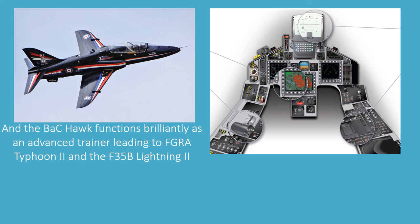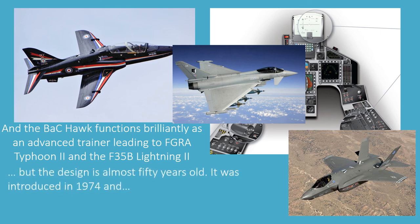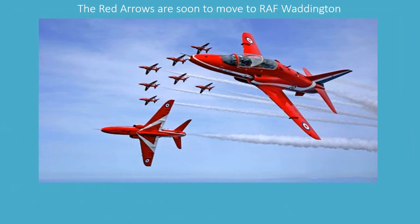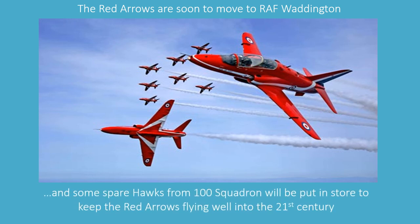The BAC Hawk functions brilliantly as an advanced trainer, leading to the Eurofighter Typhoon and the F-35B Lightning II. But the design is almost 50 years old, having been introduced in 1974, and the trainer Hawks will soon be out of their service hours. The Red Arrow Hawks will be given special status, and the Red Arrows are soon to move to RAF Waddington. Some spare Hawks from 100 Squadron will be put into store to keep the Red Arrows flying well into the 21st century.